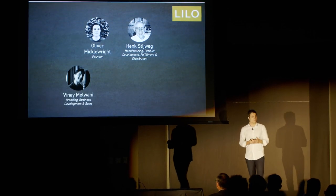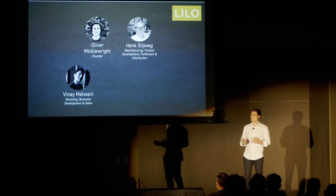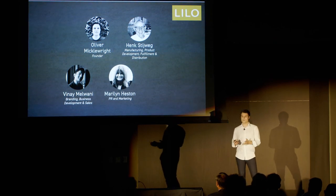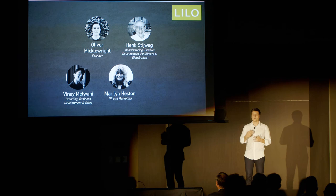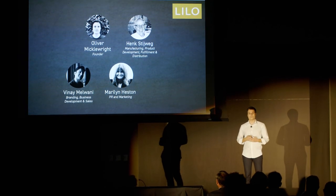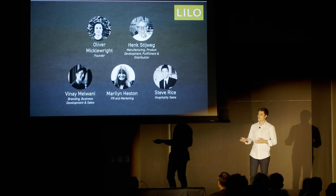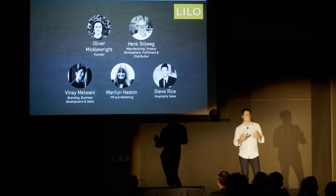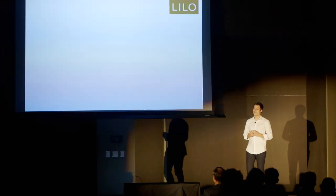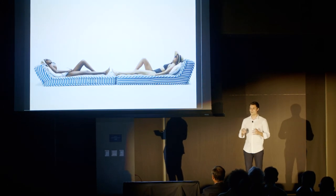Vinay Malwani has worked for several brands in the past, including the furniture brand Timothy Oulton, and he's helping us with branding, business development, and sales. Malin Heston is the CEO of a PR and marketing firm here in Los Angeles, and she's helping us with articles in interior magazines as well as seeding with key opinion leaders. Steve Rice is helping us establish relationships with hotels on both the East and West coasts. Thank you very much for listening — we're Lido, and we've been blowing up since 2019.